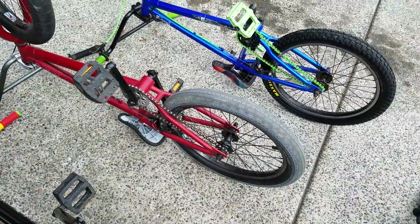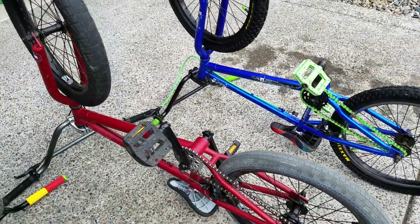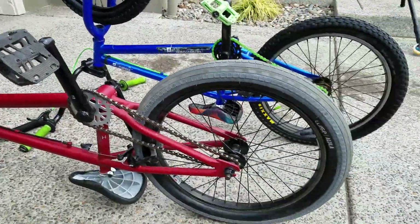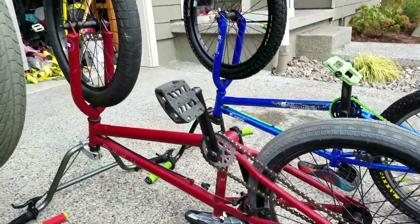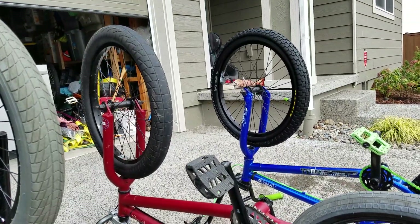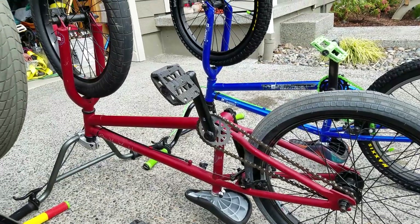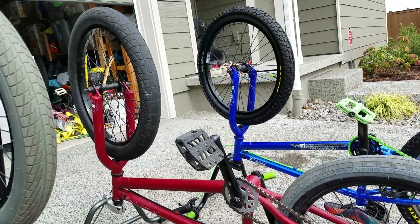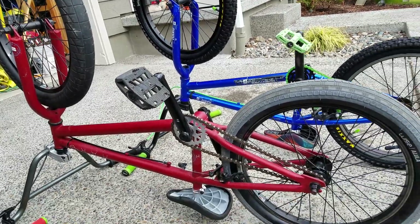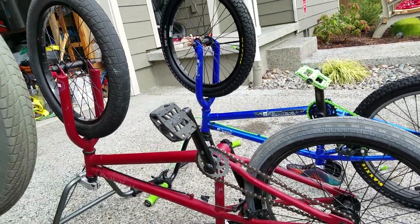This Haro was pretty much brand new when I got it. Like I said, I just put a new back tire on it and it got a big bulge, but there was nothing really wrong with the bike when I bought it, and I got it for twenty dollars.